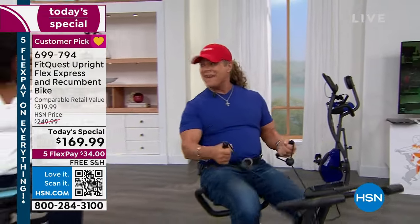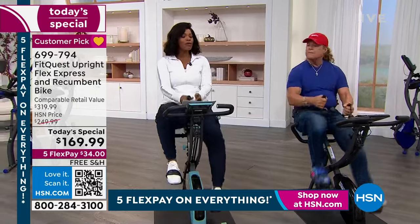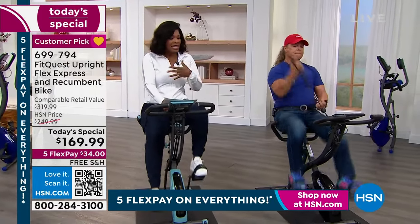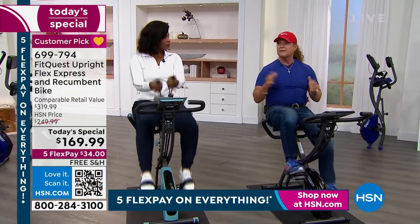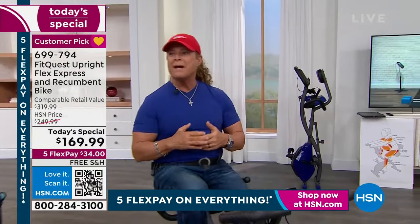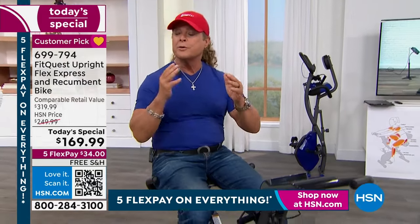You only get one body, so you've got to take care of it. This is a big customer pick, and I think it's because this is that piece that does everything. I can't believe the price. You cannot buy a bike for under 200 dollars anywhere — let alone a recumbent bike that turns into a spinner bike and then into two other bikes.